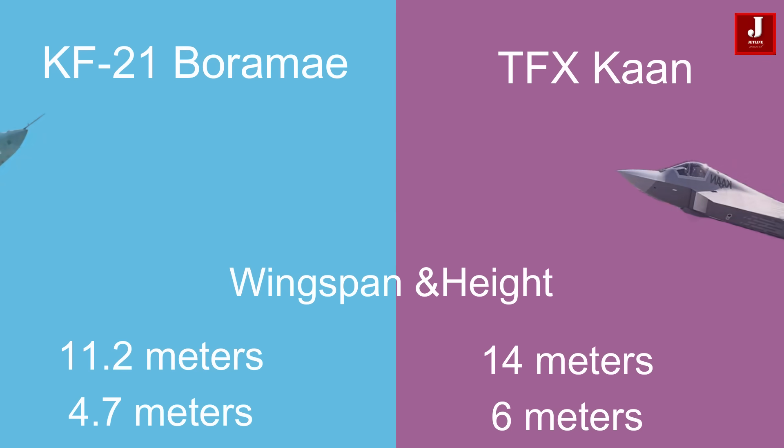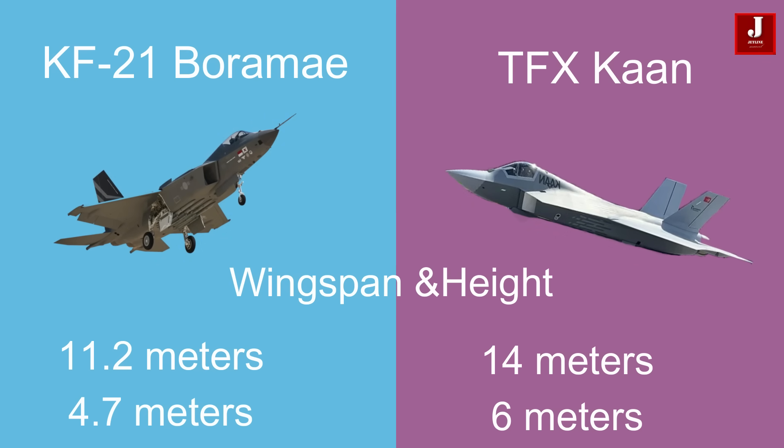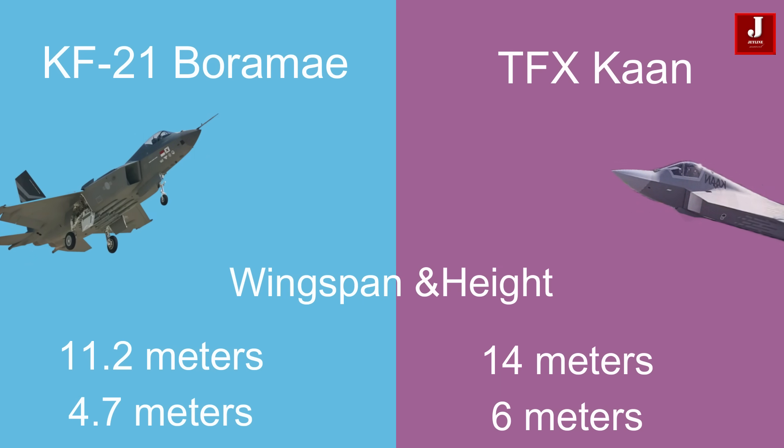The KF-21 has a wingspan of 11.2 meters and a height of 4.7 meters. On the other hand, the Turkish TFX measures a slightly larger wingspan of 14 meters and a height of 6 meters.